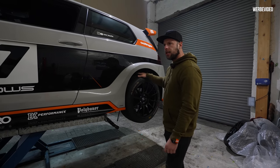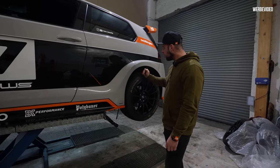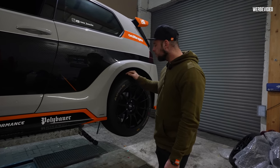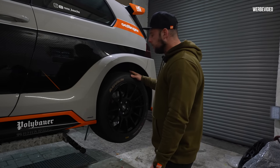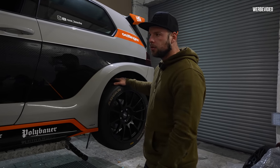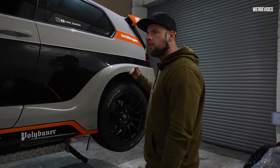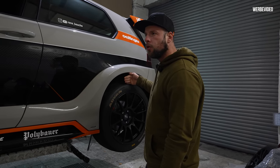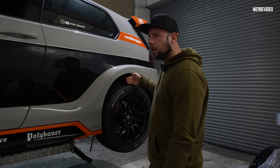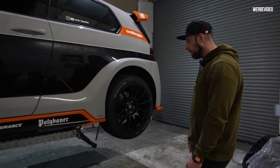Ich bin gerade richtig happy. Wir lassen den Wagen jetzt hier stehen, ein, zwei Tage. Und ich kümmere mich darum, dass ich hinten noch eine Nummer größer an Spurplatten irgendwie bekomme. Wir lassen den jetzt gleich mal runter – das haben wir nämlich auch noch nicht gemacht – um einfach mal zu genießen, wie das Ding wieder auf dem Boden liegt. Und dann kann man vielleicht noch mal ausmessen, wie viel größer die Spurplatte sein müsste.